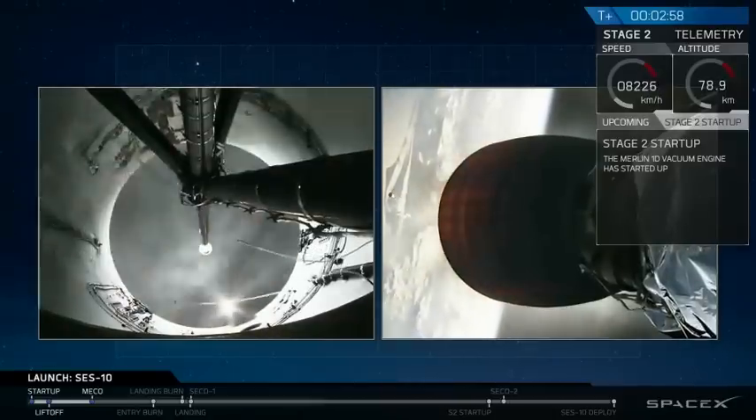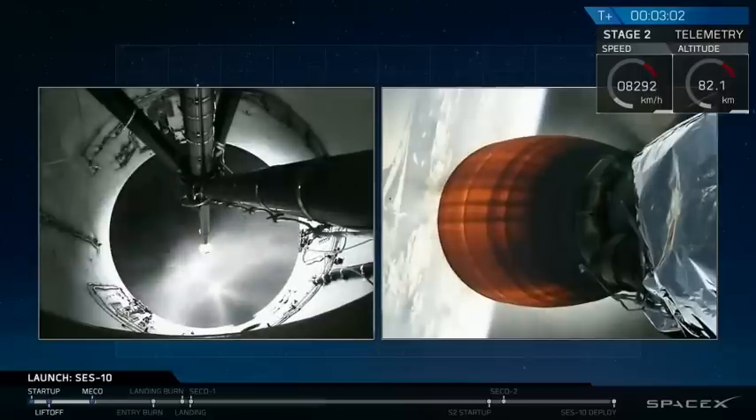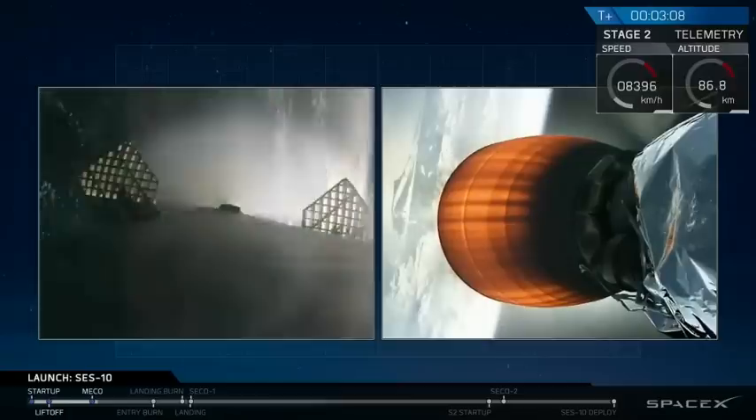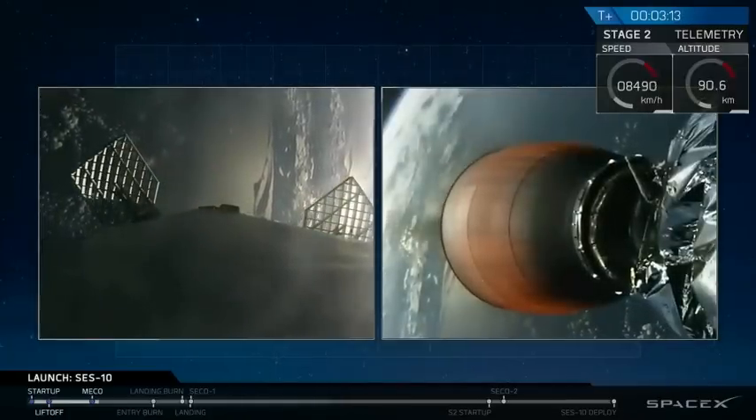A lot of cheering in the background. T-plus 3 minutes and counting. First stage has successfully separated. Second stage is up on power. Trajectory looks nominal. All systems continue to be going.